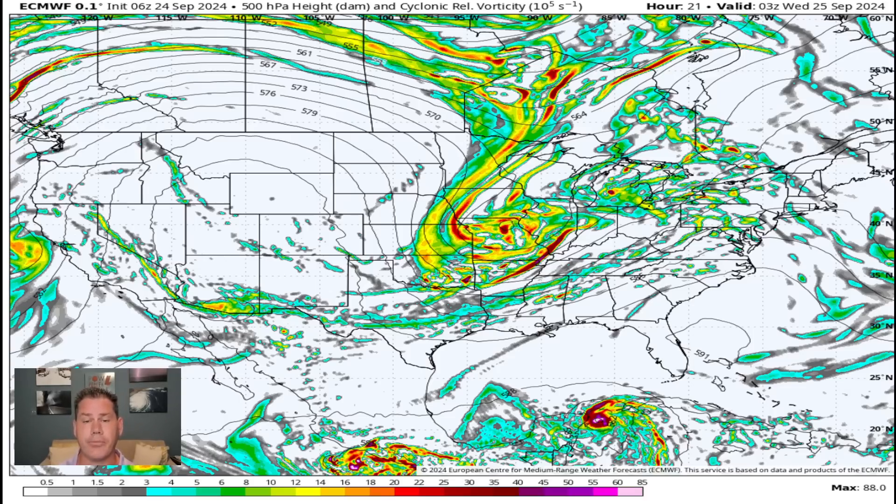Take a look at the overall setup on the vorticity map. You can see this upper-level feature that's dropping down from the plains and portions of the upper Midwest — that's actually bringing a series of cool fronts. We had one yesterday, then we have yet another one into the overnight hours tonight, and that's going to bring a renewed threat of showers and some thunderstorms. But there is Helene getting its act together down there into the Caribbean. We're going to be looking at a formidable storm.